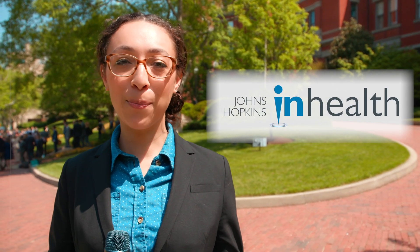We're back to discuss Johns Hopkins InHealth. Today let's chat with some people to learn about new developments in the practice of precision medicine at Johns Hopkins. Let's go!